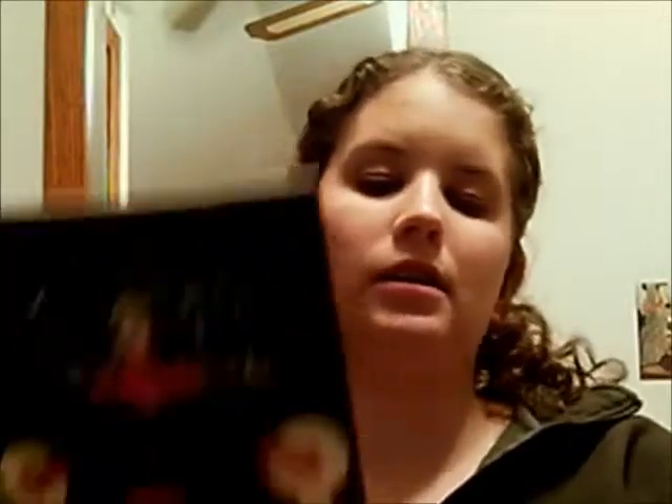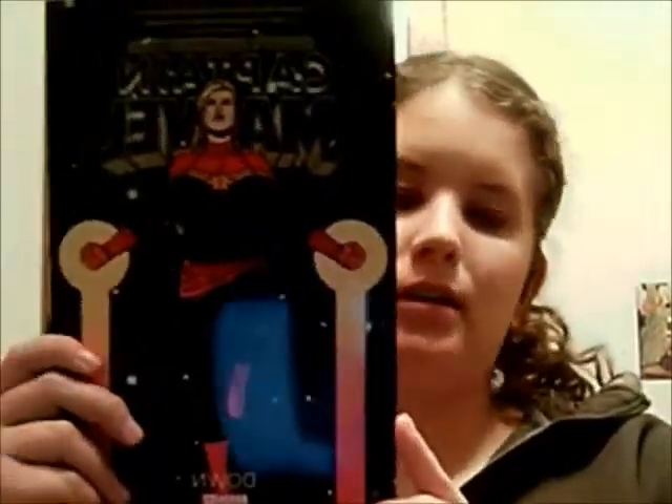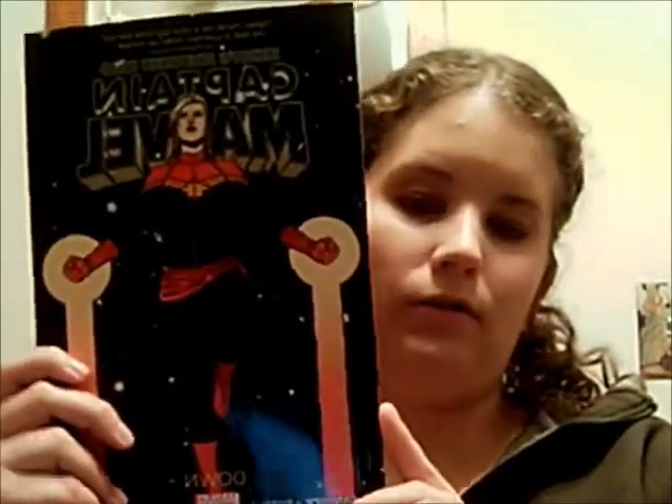The second trade paperback book that is collected is Captain Marvel: Down, and this is also written by Kelly Sue DeConnick, with art by Soy, Andre, and Seabour. This will collect issues number 7 through 12 of the Captain Marvel run.